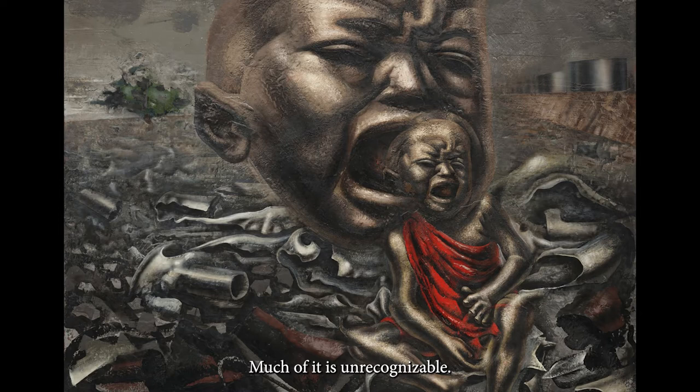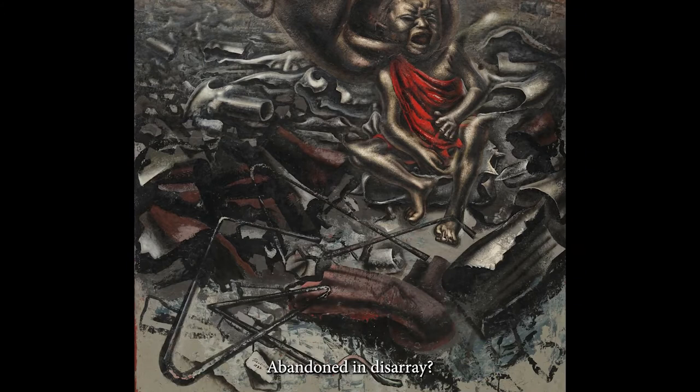Much of it is unrecognizable. What is the condition of those objects? Abandoned? In disarray? Scattered around the baby? Do they therefore constitute the child's environment — the nurturing ground that the child is born and raised in?